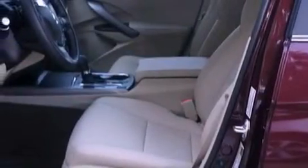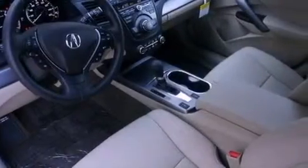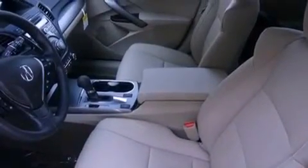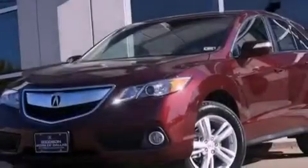Also included are an engine immobilizer theft deterrent system, fog lamps, an anti-lock braking system, memory settings for the driver's seat positions so you can recall your favorite position with the push of one button, and leather seats that provide great support and create an overall luxurious feel.